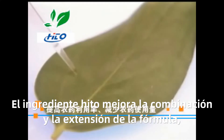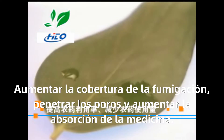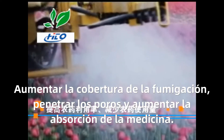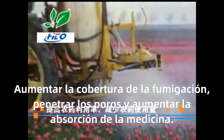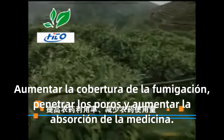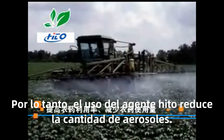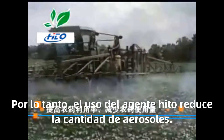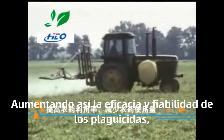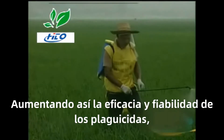Hydro adjuvant improves the wetting and spreadability of the formula. It increases the spray coverage and penetrates the pores to improve the absorption of the medicinal solution. Therefore, the use of hydro adjuvant can reduce the amount of spray required, thereby improving the efficacy and durability of the pesticide.